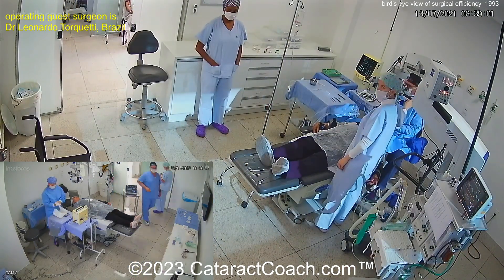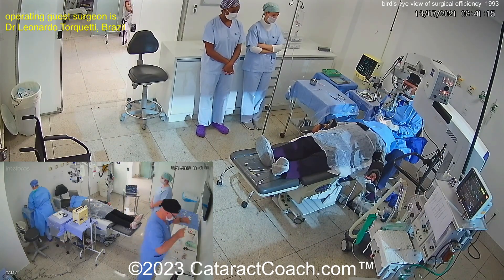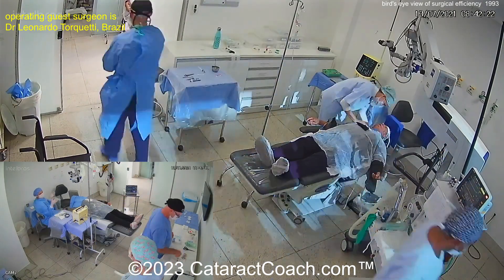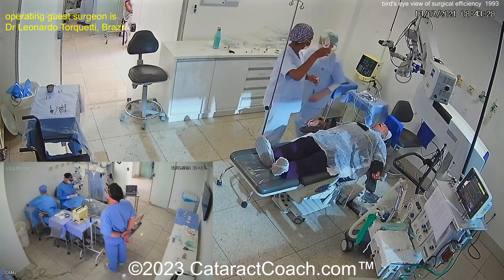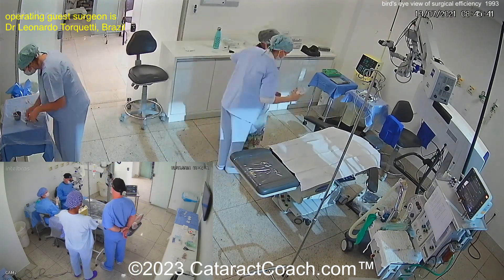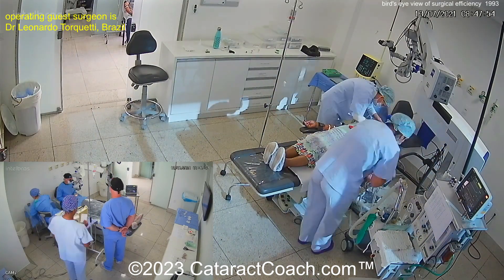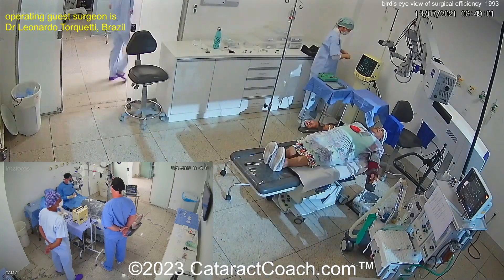And if you like this video, I have similar videos of me doing cataract surgery with a camera in my operating room, and you can find those on Cataract Coach. The case is done, the surgeon's already gone — to the other room. Look in the bottom inset there: that's the other room where now the surgeon is doing this other patient's surgery.